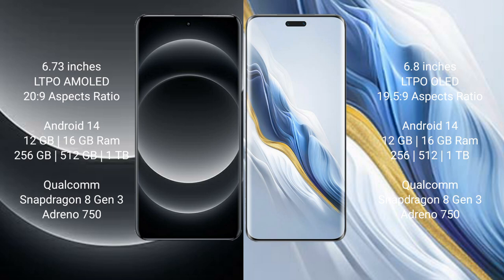Xiaomi 14 Ultra comes with 256GB internal storage, a Qualcomm Snapdragon 8 Gen 3 processor, and Adreno 750 GPU. Honor Magic 6 Pro also comes with 12GB or 16GB RAM and 256GB internal storage, with a Qualcomm Snapdragon 8 Gen 3 processor and Adreno 750 GPU.